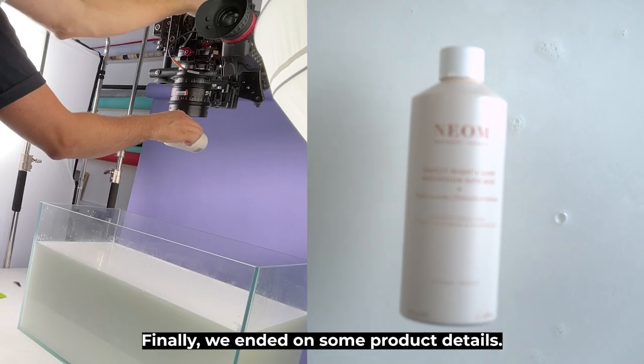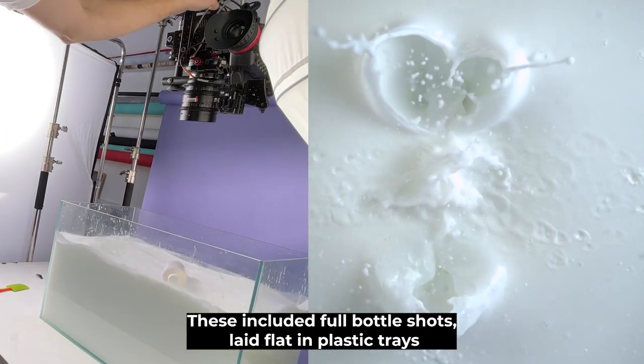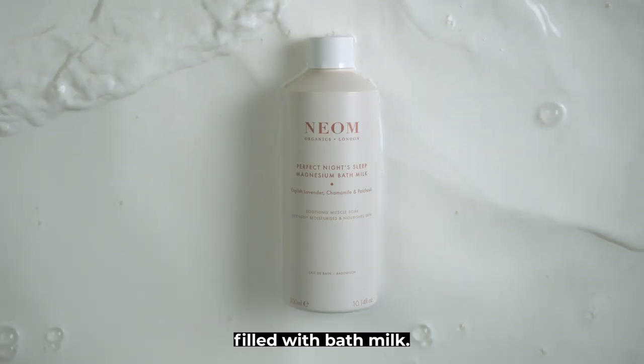Finally, we ended on some product details. These included full bottle shots laid flat in plastic trays filled with bath milk.